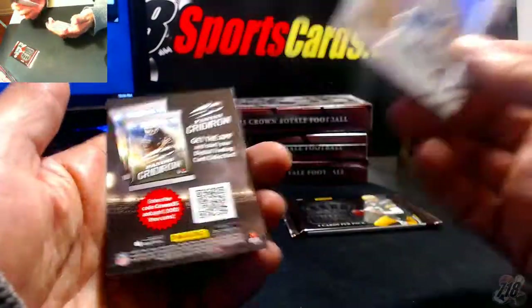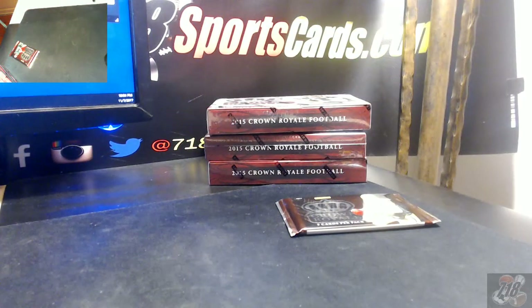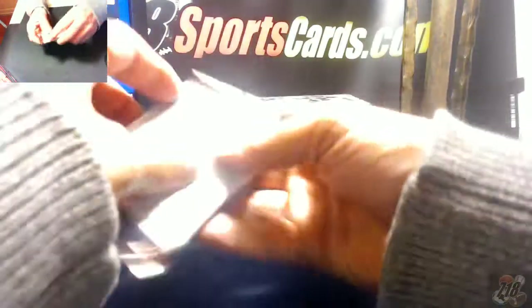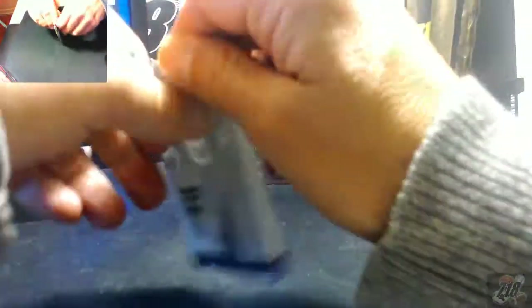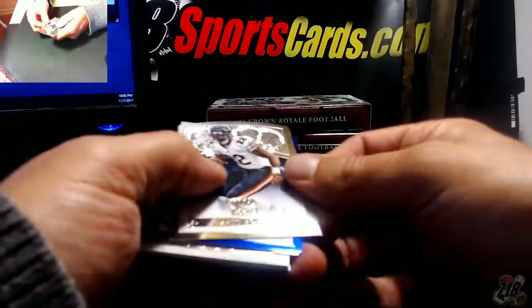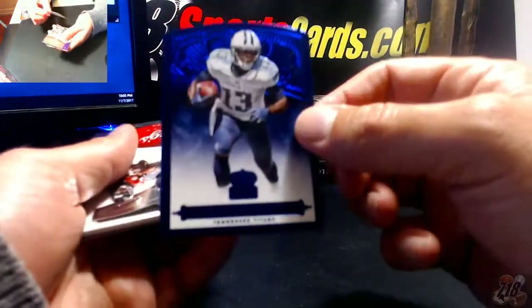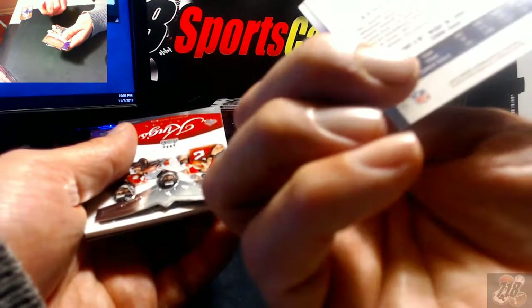Quandre Diggs rookie. Matt Forte. Got a blue Kendall Wright — a one out of one Kendall Wright! Why did I miss that? There it is, one out of one insert — one of one Kendall Wright for the Titans, blue.